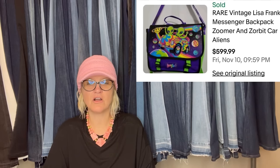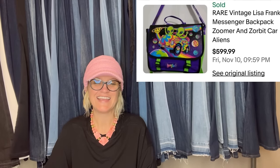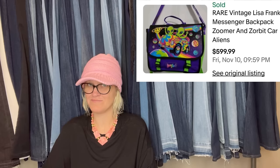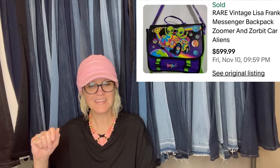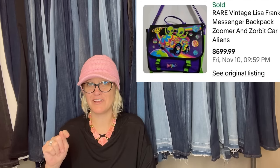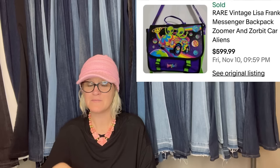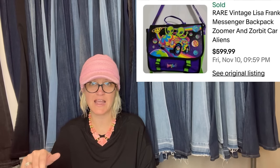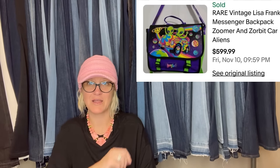Vintage Lisa Frank Zoomer and Zorbit messenger backpack from the nineties — paid $95 on an online auction and sold on eBay in less than 10 minutes for $599.99. I have category BOLO videos, including one on Lisa Frank — these aliens are definitely a BOLO. Check out that category playlist because when I do those, I do a deep dive research and find the big money ones.